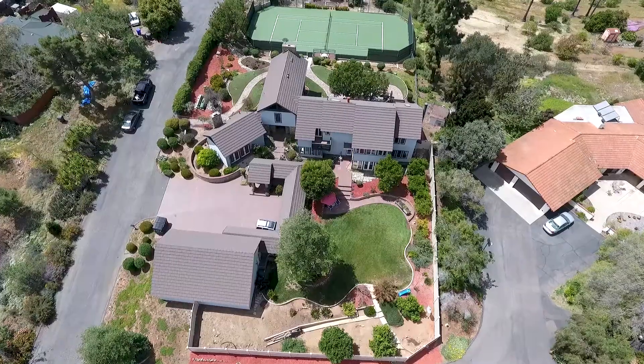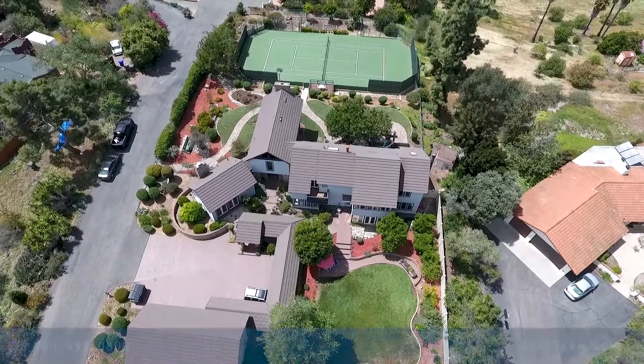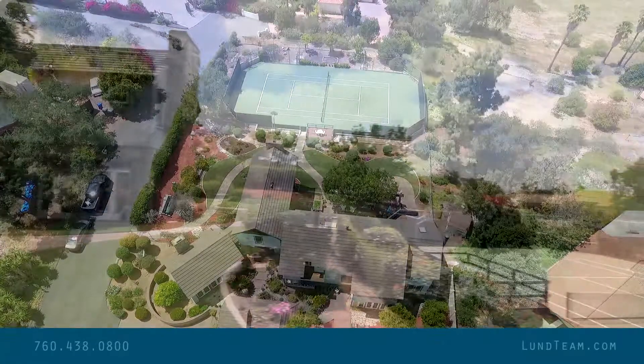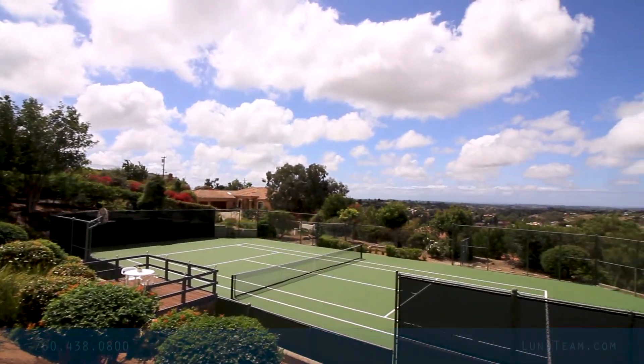So we're just excited to have this opportunity. It will go fast. It's one of those unique ones — it's a trophy property. So give us a call at 760-438-0800, or visit us at LundTeam.com for additional information. Thanks for watching. Bye bye.